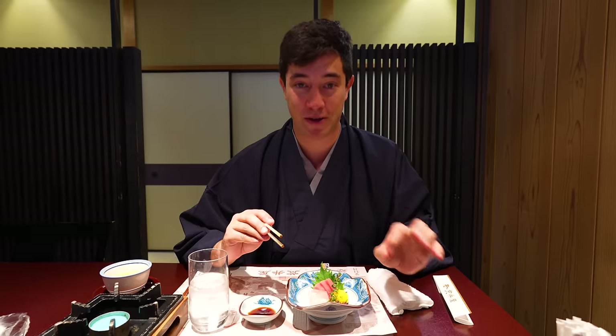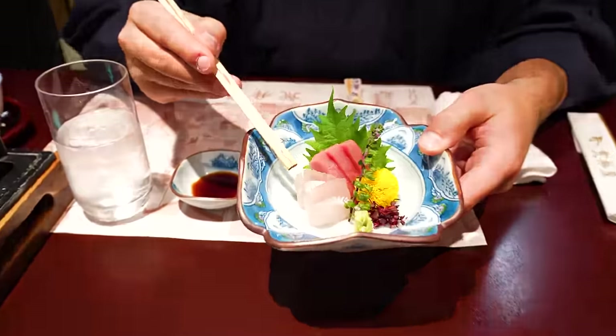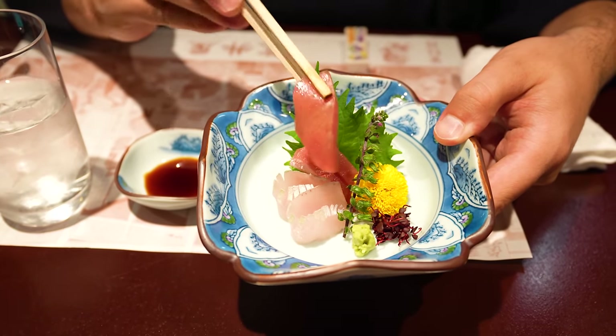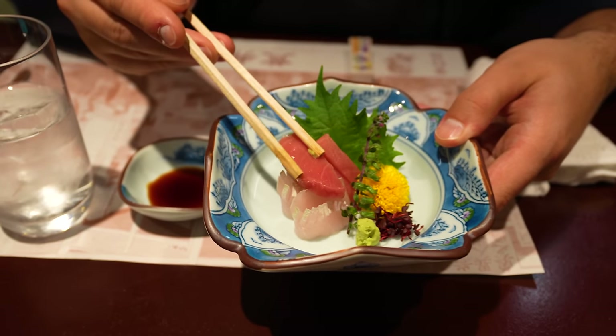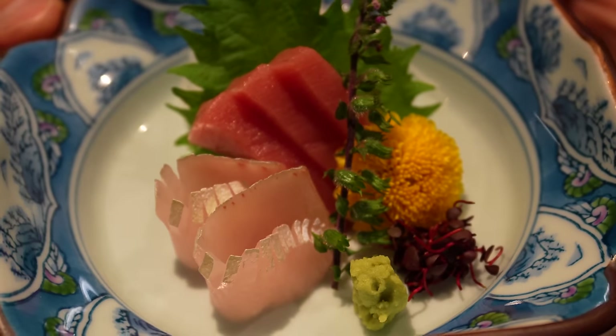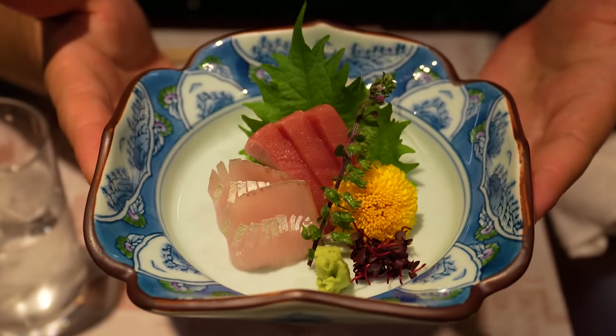We're here at Araia restaurant to try the famous gyunabe, which originates here in Yokohama. First they brought us an appetizer: some beautiful-looking sashimi. We've got amberjack and some amazing tuna. You just can't go wrong with tuna here in Japan. A little bit of wasabi and a dip in soy sauce. Super fresh — it melts in your mouth. I think it tastes even better because I'm wearing a kimono.